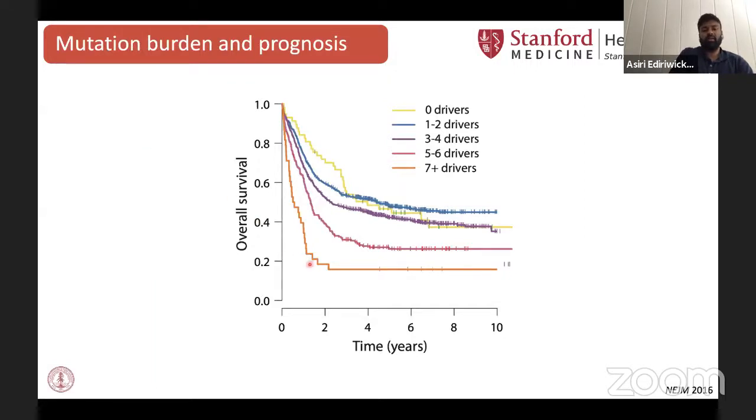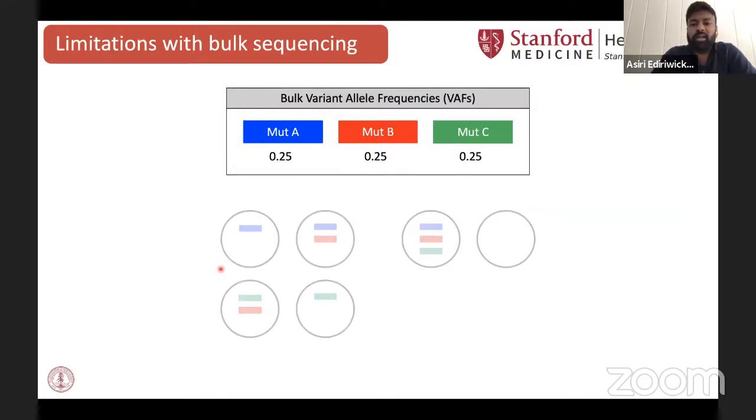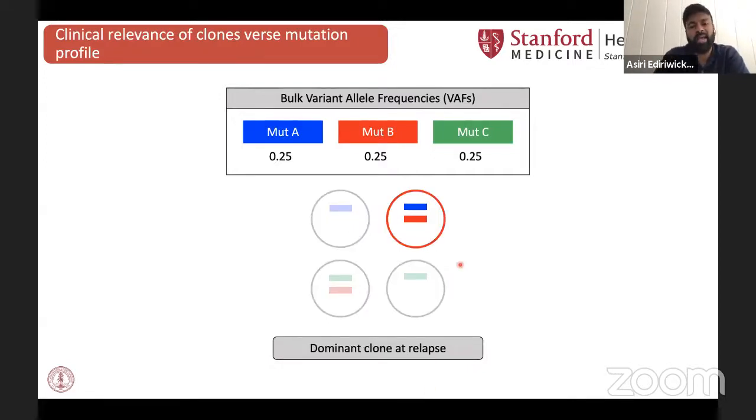A primary question that motivated the experiments I'm presenting is: can we better understand the clinical relevance of residual disease by characterizing the clonal composition of that leukemia? Bulk next-generation sequencing can give us some information about the clonal composition of our disease sample. However, there are certain cases where the inferred clonal composition can be variable. The same mutation profile can potentially be produced by different clonal compositions. It's important to accurately delineate what the clonal composition is at remission so you can determine what exactly is the clone causing disease at relapse and whether that clone was present at diagnosis.